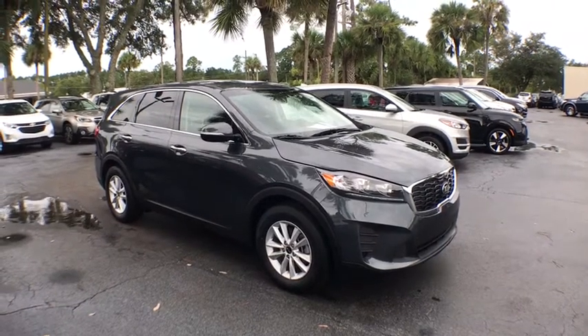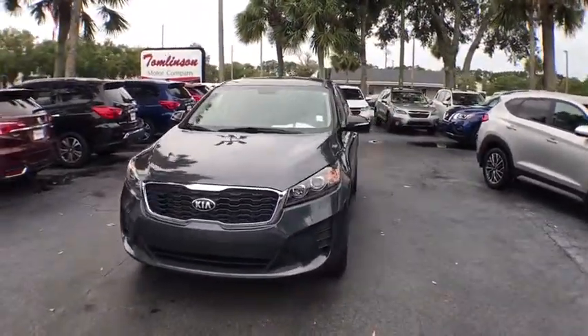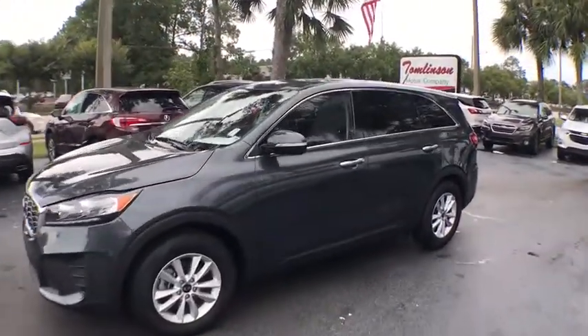Come test drive the 2020 Kia Sorento. The Kia Sorento is a comfortable riding, powerful compact SUV loaded with impressive standard features. Take one look at its stylish, sleek design and you'll want to cross over to a Sorento.